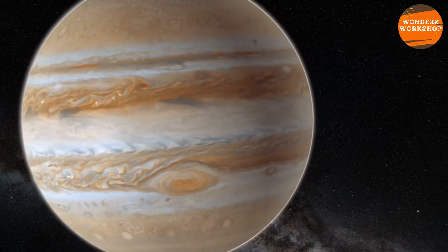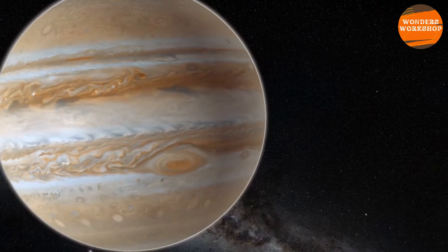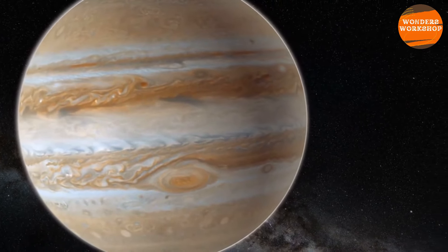Welcome to our channel. Today we will talk about the majestic Jupiter. But first, if you haven't already, subscribe to the channel to stay tuned and leave a like to support us.